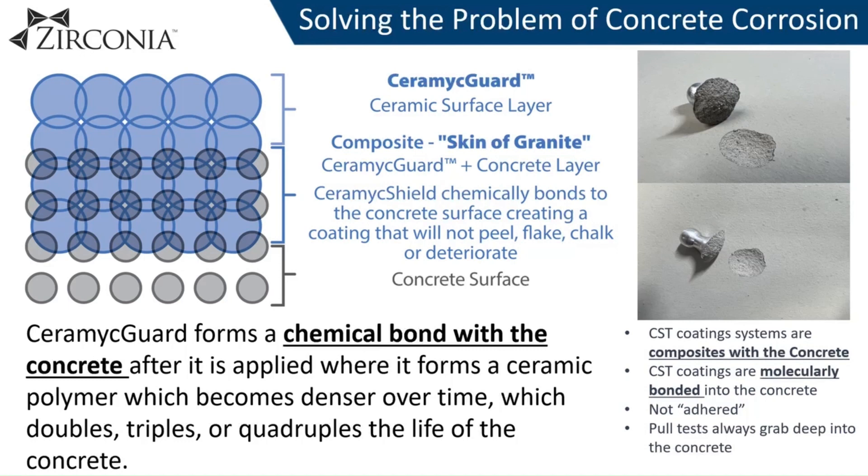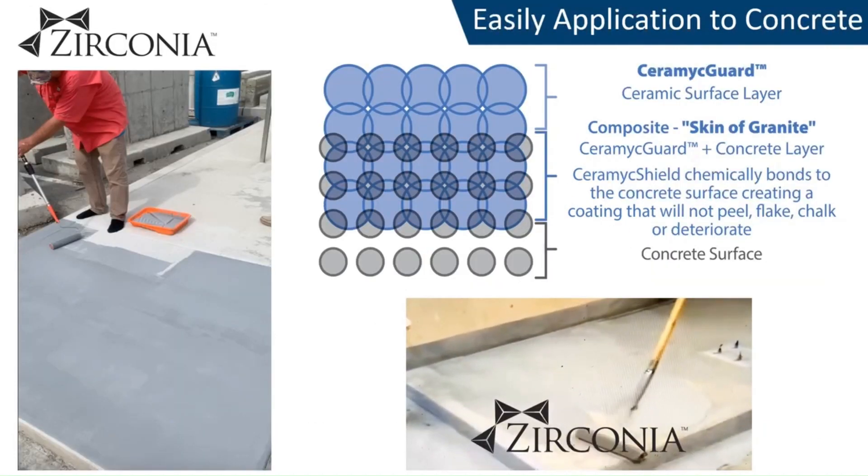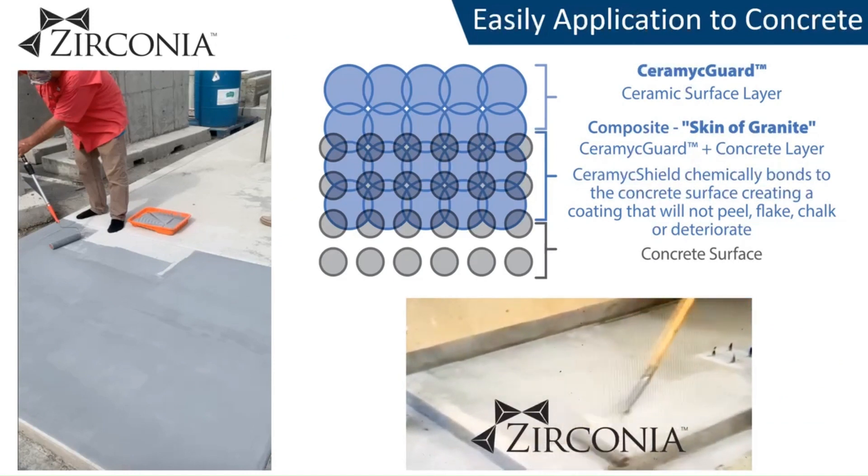The use of Ceramic Guard will double, triple, or quadruple the life of the concrete. The application of Ceramic Guard is very simple — it can be rolled, brushed, or sprayed and backrolled onto the concrete surface once a low level of preparation has been completed. It greatly extends the life of new concrete and can be used to repair and restore concrete which is already experiencing corrosion or degradation.